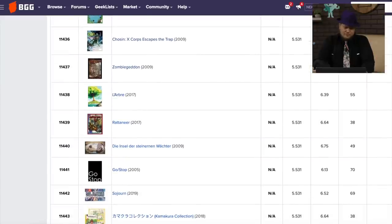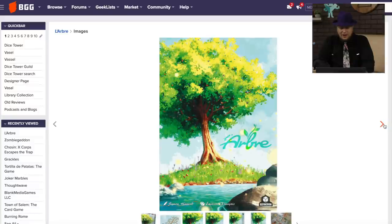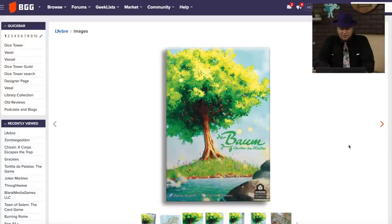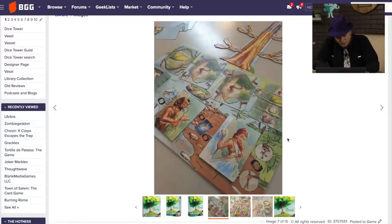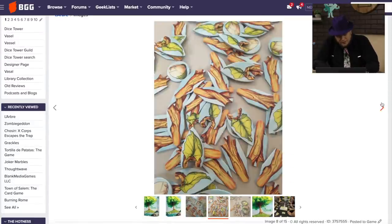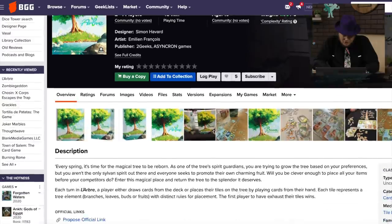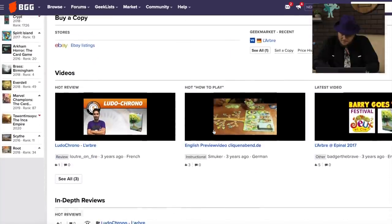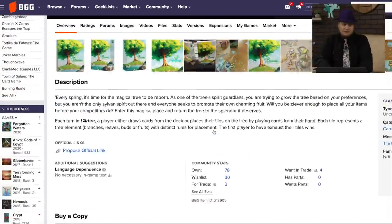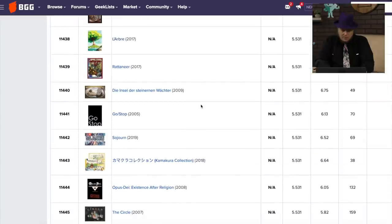Oh, this game is super pretty. This came out in 2017. Let's just take a look at that cover — that's a really nice cover. I've got to give them some props for that. The artwork on the board looks nice too. Looks like you're making trees. I've not heard of this game. Did it come out in English? I've not seen this one before, but I really like the art a lot.